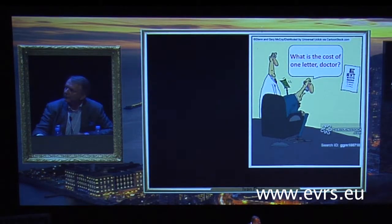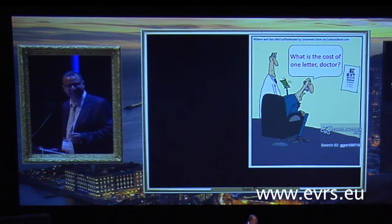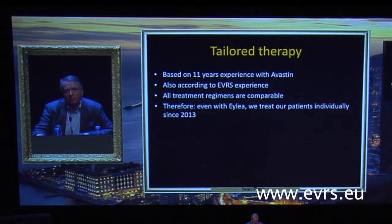Can you tell me what is exactly your favorite treatment method in real-life situations? I think this presentation shows that it is very difficult to say. Based on our 11 years of experience with Avastin — which unfortunately became illegal in our country last year — and according to EVRS experience with tailored therapy, I showed that all treatment regimens in our group of patients were comparable. Therefore, even with ILEA, we treat our patients individually, mainly individually, since 2013. There is no need to hide that financial concerns of the patients played a role in this study and influenced the statistics.